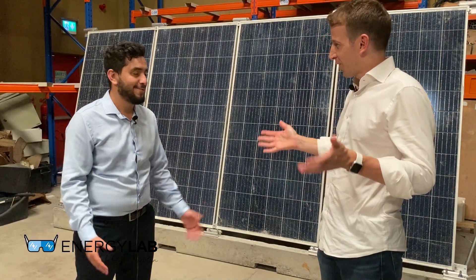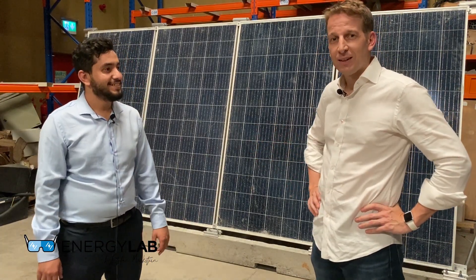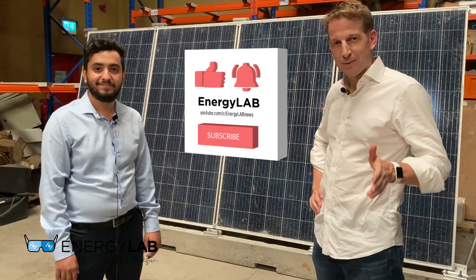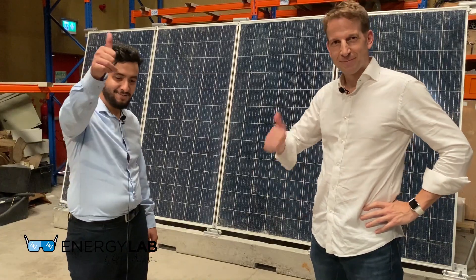Thank you so much for your time and sharing all this information. If you liked the video, please press the like button and subscribe. See you next week.